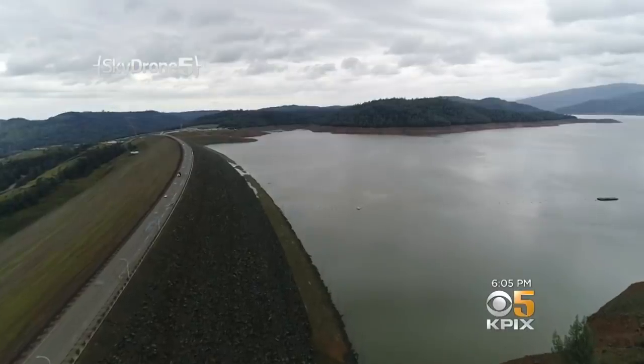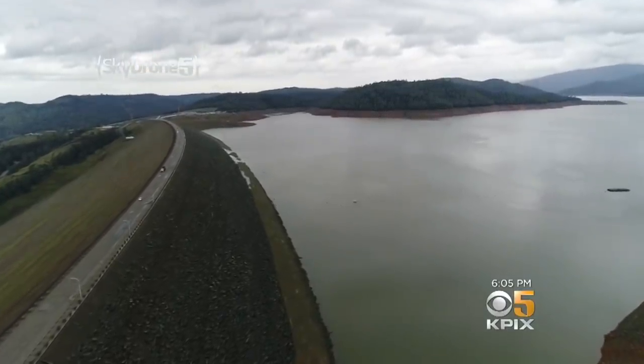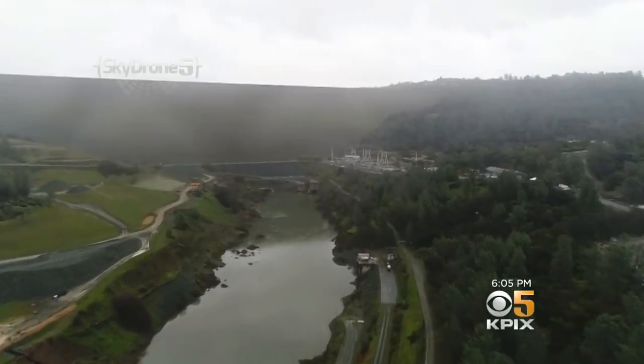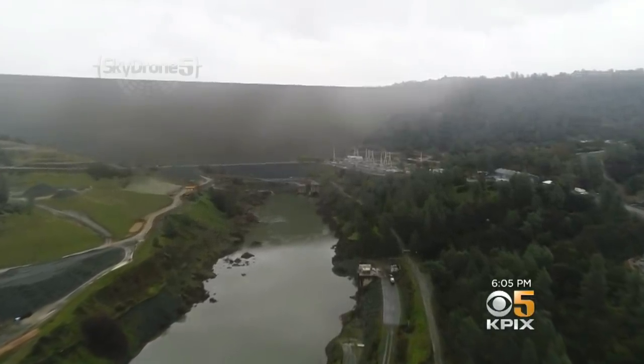With Lake Oroville finally creeping back towards capacity, we again find ourselves watching the math that flows down the Feather River. Right now, we are actually releasing from Hyatt Power Plant at about 5,000 cubic feet per second.